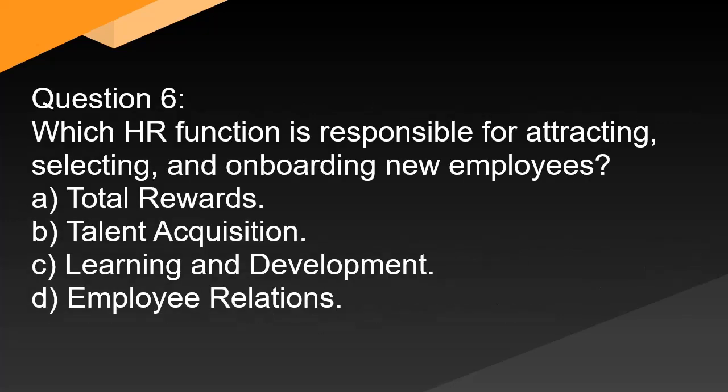Question 6. Which HR function is responsible for attracting, selecting, and onboarding new employees? A. Total rewards. B. Talent acquisition. C. Learning and development. D. Employee relations.